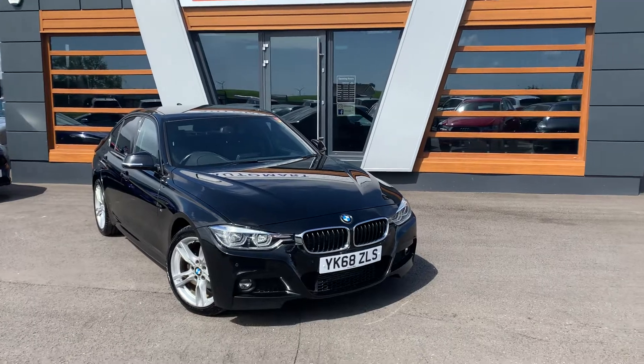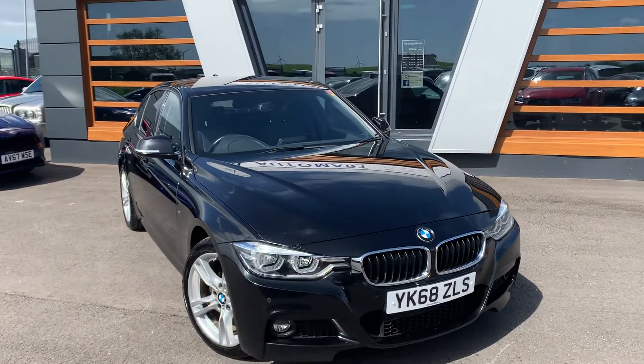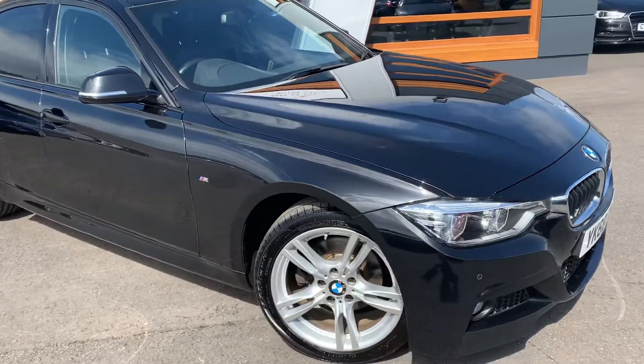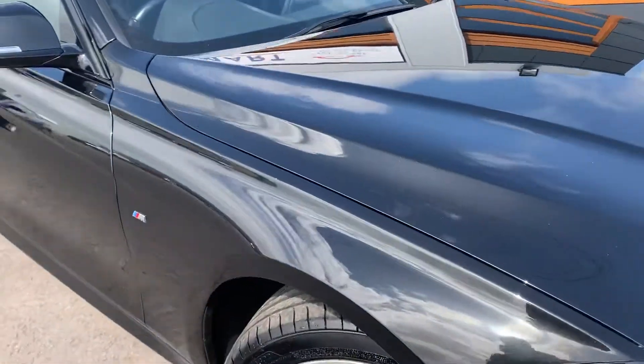And today for you we are looking at the 2019 BMW 320d, M Sport, 2 litre diesel, 8 speed automatic, obviously in black — and it is Sapphire Black, I don't know if you can see.